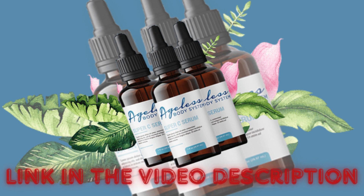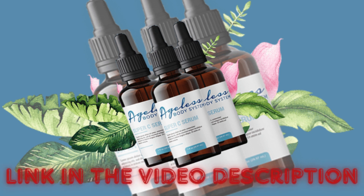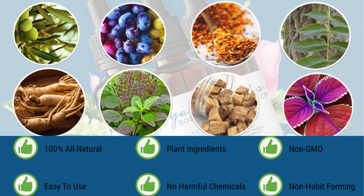Before I delve into this subject, I'd like to make it clear that if you're interested in buying the Ageless Body System, the official website is in the description below. After finishing here, check it out to find out more. By buying through it, you not only guarantee the quality of the product, but also the benefits of your Ageless Body System.